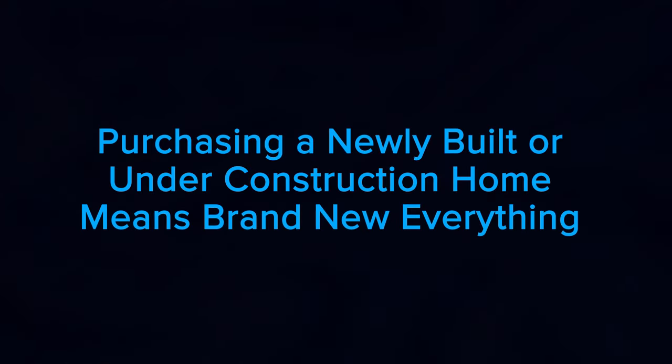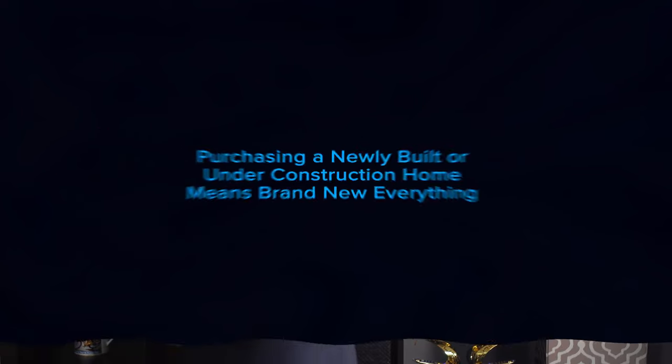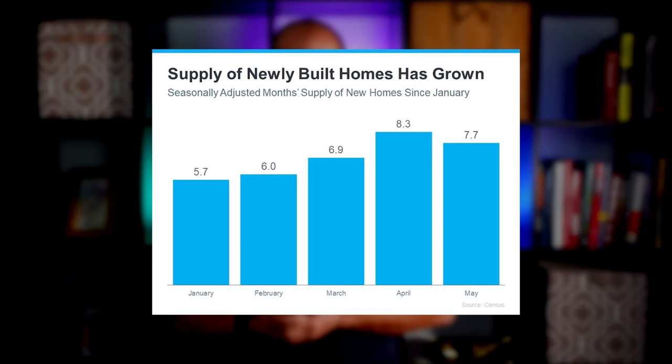Purchasing a newly built or under-construction home means brand new everything. Census data shows there's an increasing number of new homes available for sale. It includes homes that are under construction, soon to be completed, and fully built. As the graph highlights, the supply of new homes for sale has also grown this year.